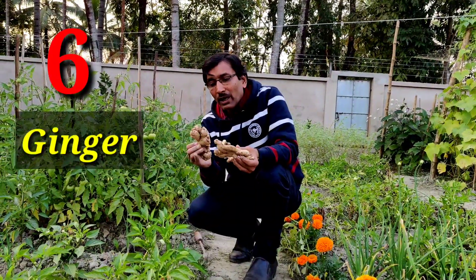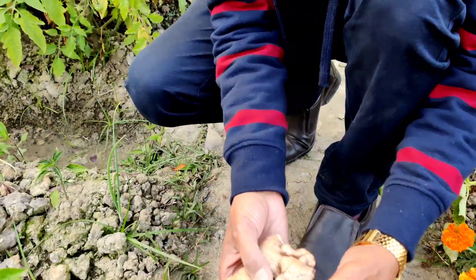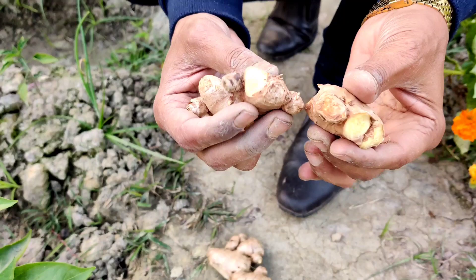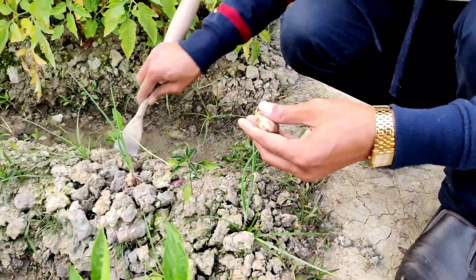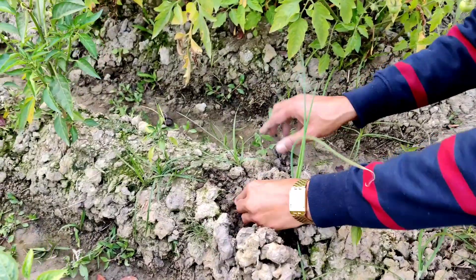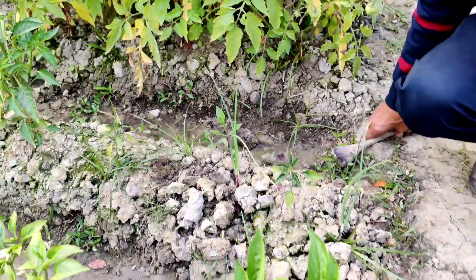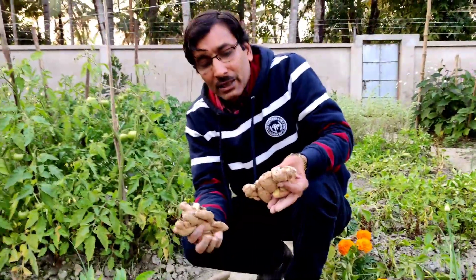The sixth one is ginger, or adrak. These are very easy to grow. Ginger comes in this form — just break it into small pieces, treat with fungicide for around 15 to 30 minutes, then dig a hole and push the piece down and cover with soil. Water it and within one month all pieces will germinate. Within six months you can harvest ginger in the winter months. From a single plant, lots and lots of ginger comes out.